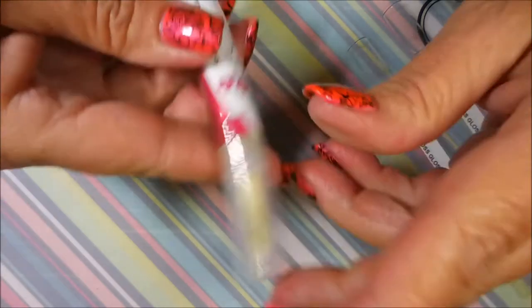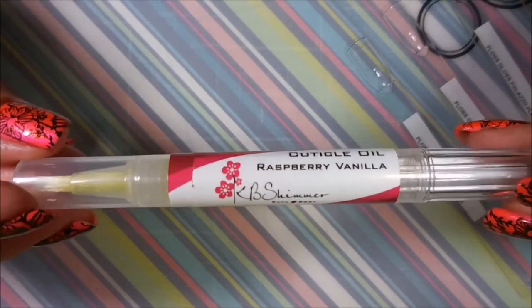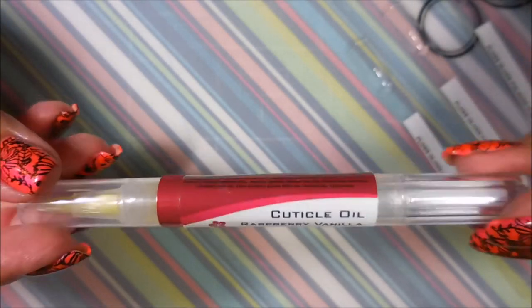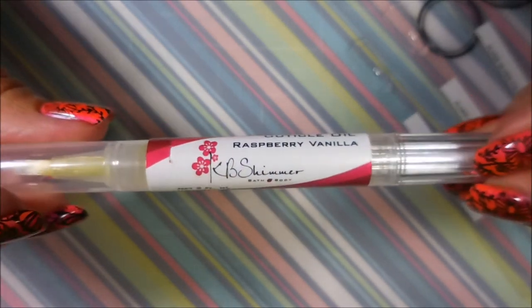Of course I can't go and just get one thing — if I can buy a few things and get free shipping, that's what I like to do. I did get one thing that wasn't polish to get up to the free shipping threshold. I got another one of the KB Shimmer cuticle oil pens. I love these pens — you can open them up and refill them. This one is raspberry vanilla and it smells so good.